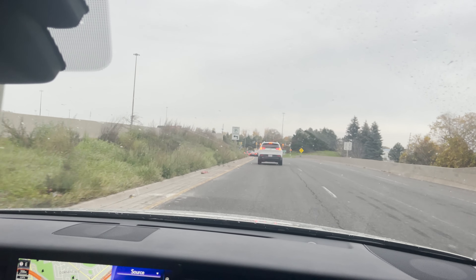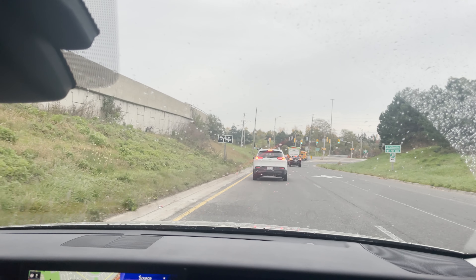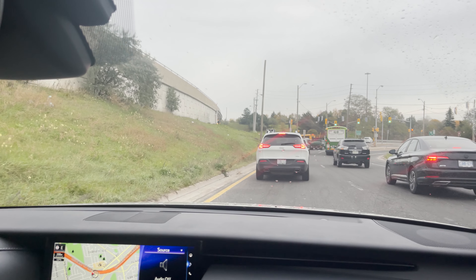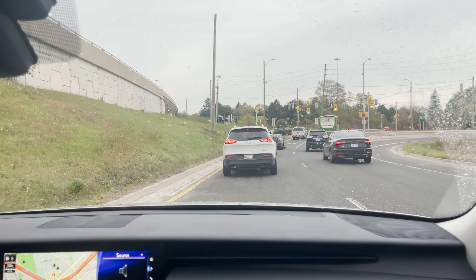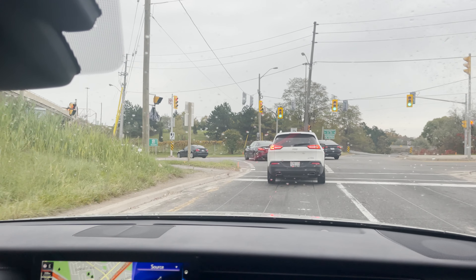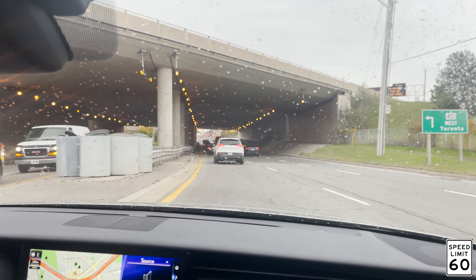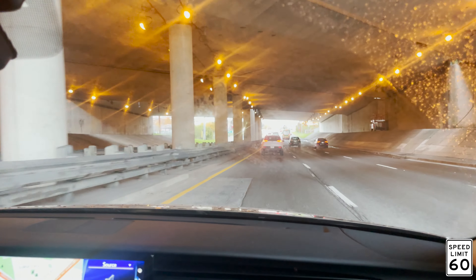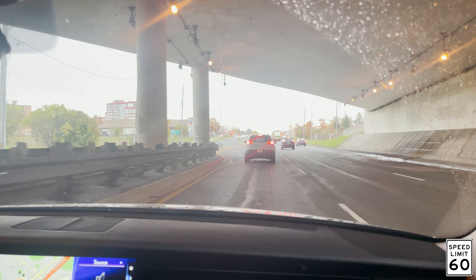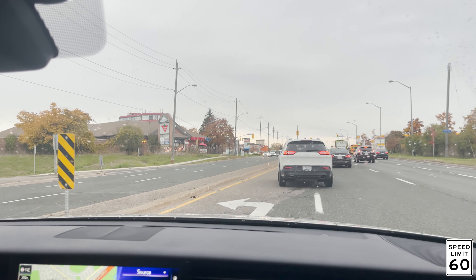Then this light is gonna ask you to turn left — don't forget to signal. We are making a full left turn. Turn and keep track of your lane, avoid driving on the line. And this light is gonna tell you to turn left again — this takes you right back to the test center. Signal left, scan your blind spots, and go through the broken line.